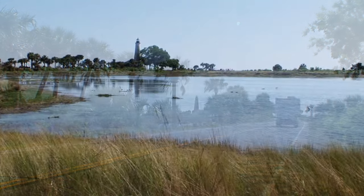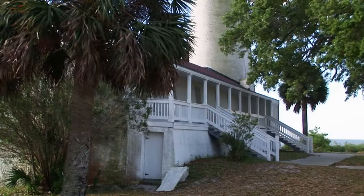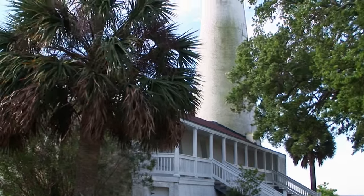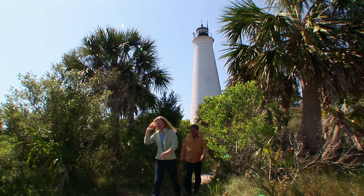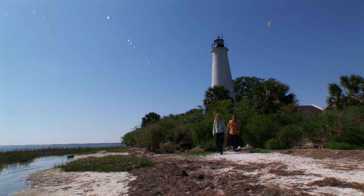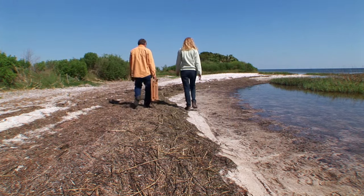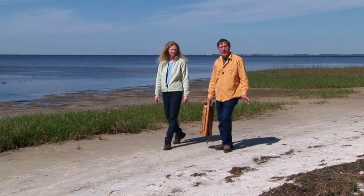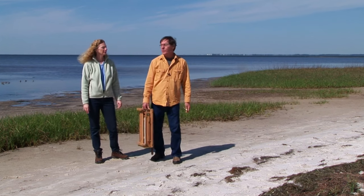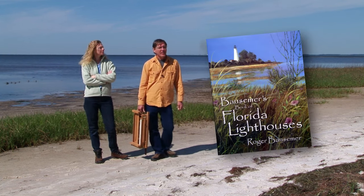The St. Mark's Lighthouse has always been a favorite subject for artists to paint, including myself. Today, Sarah and I have traveled in our small camper from our studio in Clearwater to leave that heavily populated area behind and spend some time in an area that has not been totally overrun with high-rise condominiums and franchises.